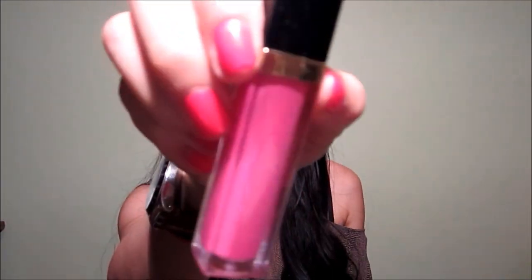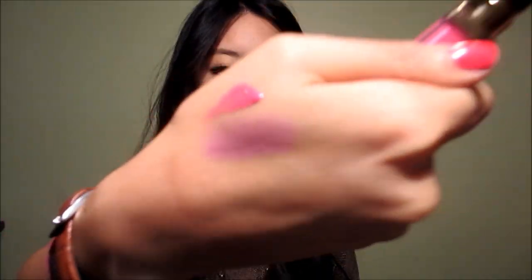Also from Revlon, I have a lip gloss — this is Pink Pop. This is really pretty and really pigmented. So that was everything from Revlon.